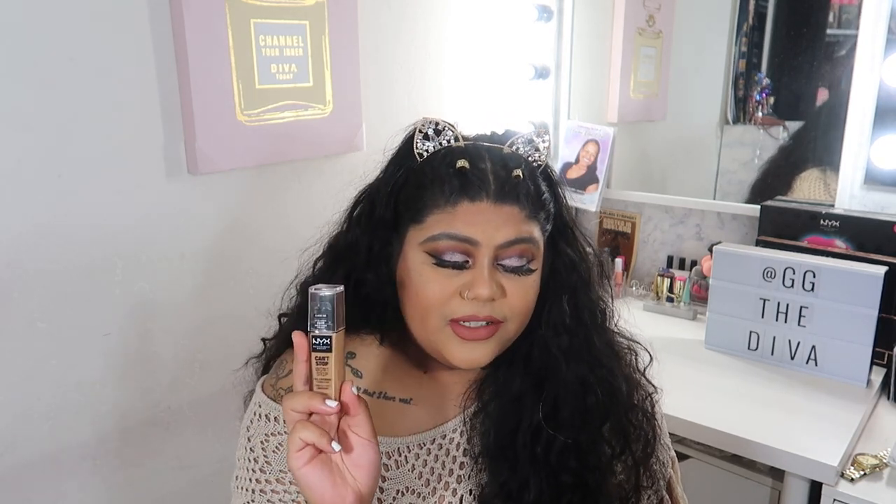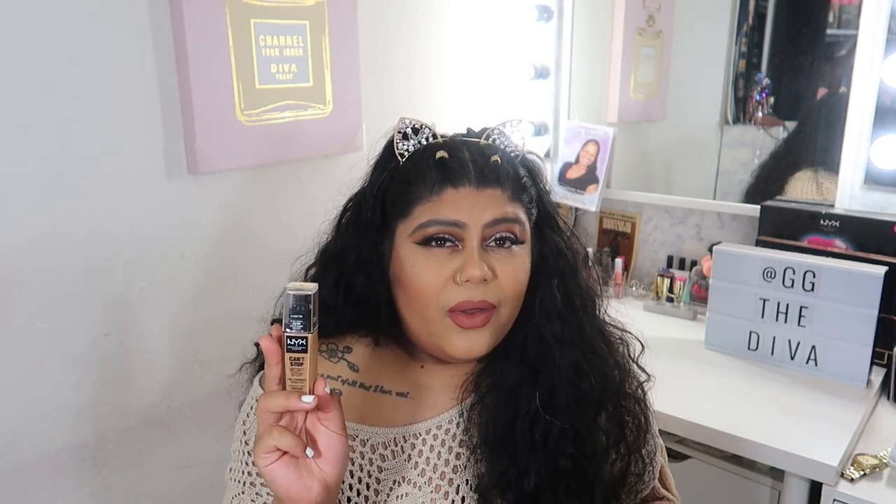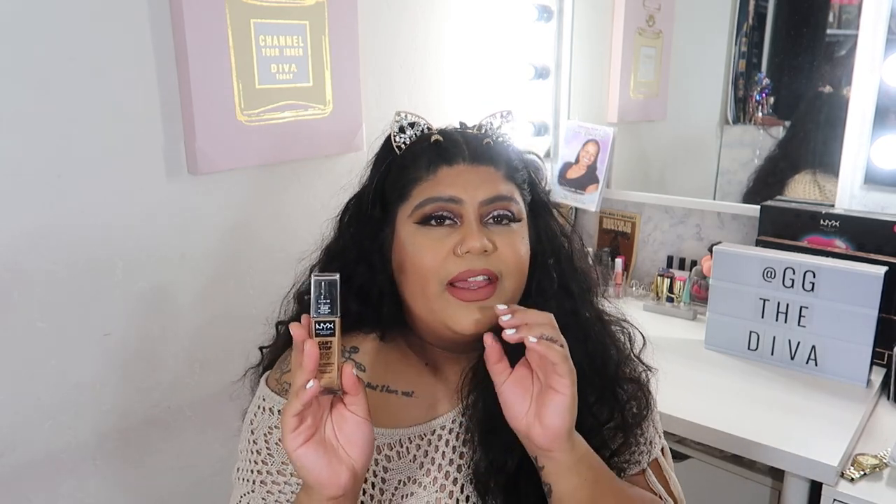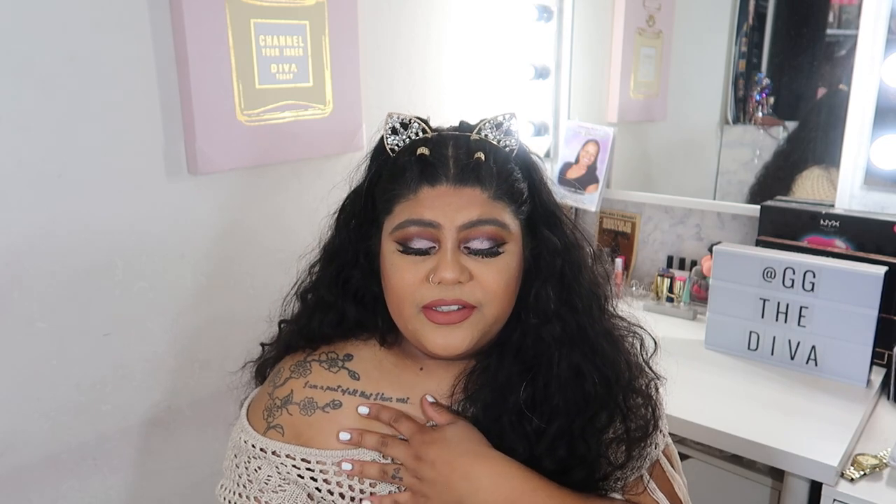I noticed a lot of people reviewing the color Beige, but mine is Classic Tan. I almost got Beige but it looked too yellow. Classic Tan is described on the website as tan with pink. I don't feel I'm all the way pink, but I am definitely neutral, and this was in the neutral category — it's a pretty good, spot-on match for me.